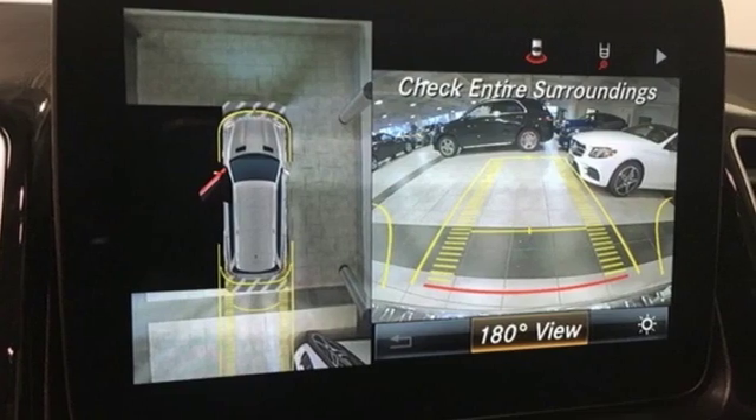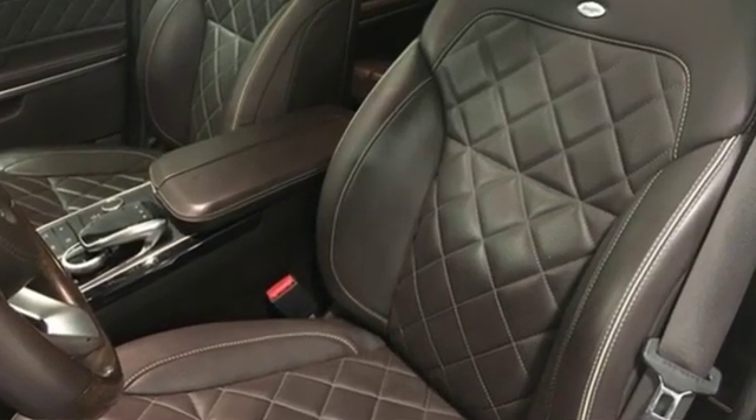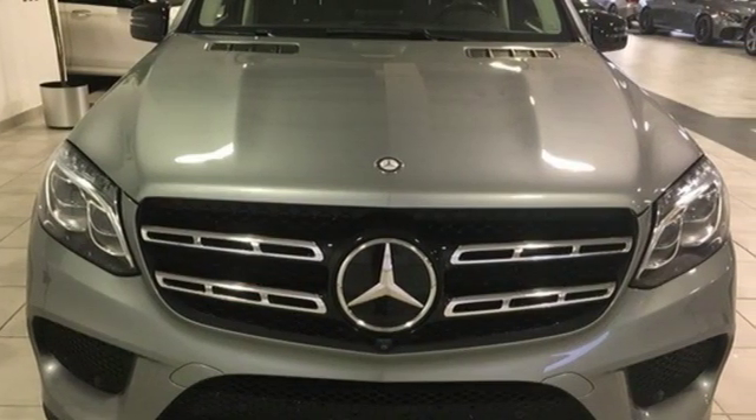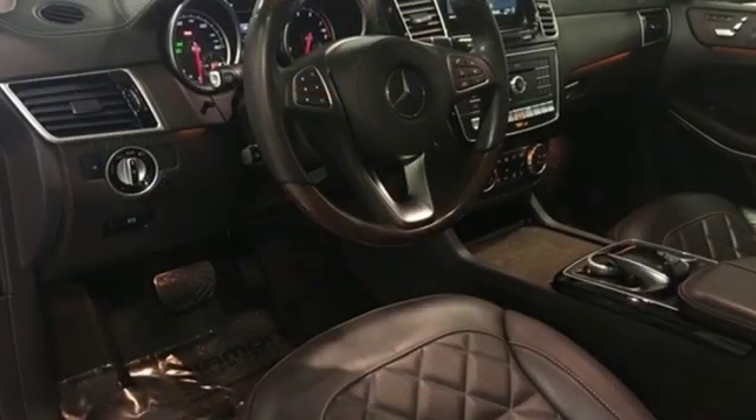Twin Turbo V8 Engine. Airmatic Height Adjustable Automatic with Driver Control Suspension. Command Integrated Navigation System with Voice Activation. Power Heated Mirrors. Front Heated and Ventilated Leather Bucket Seats.